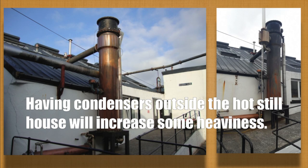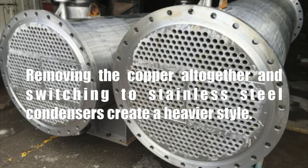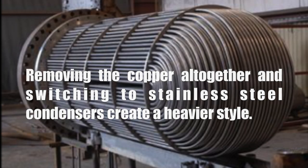Finally, having condensers outside of the hot still house will increase some heaviness. Or remove the copper altogether and switch to stainless steel, and the condensers will create a heavier style.